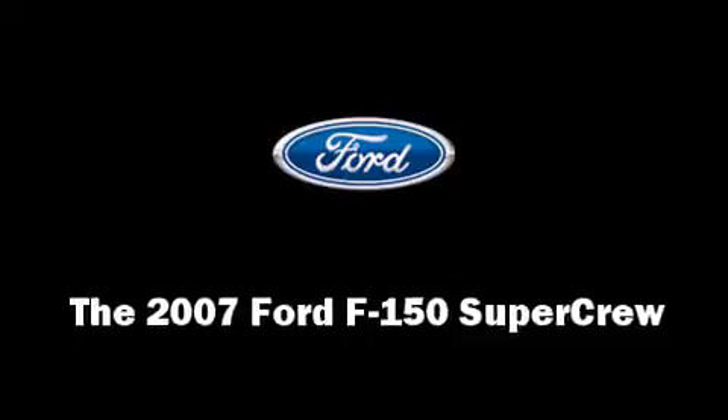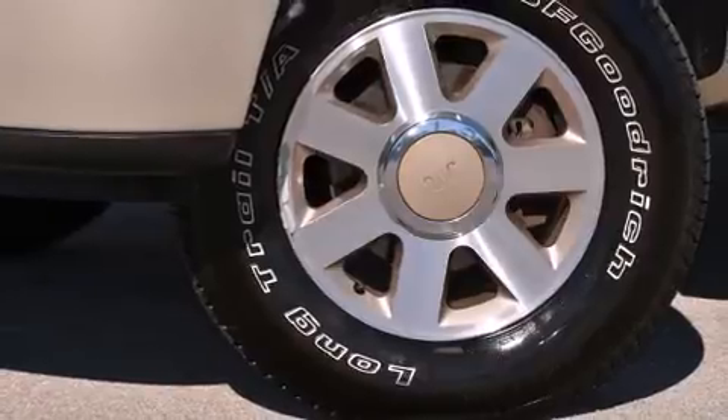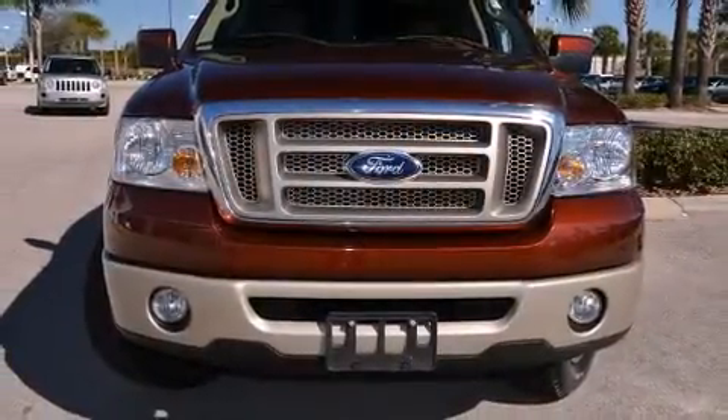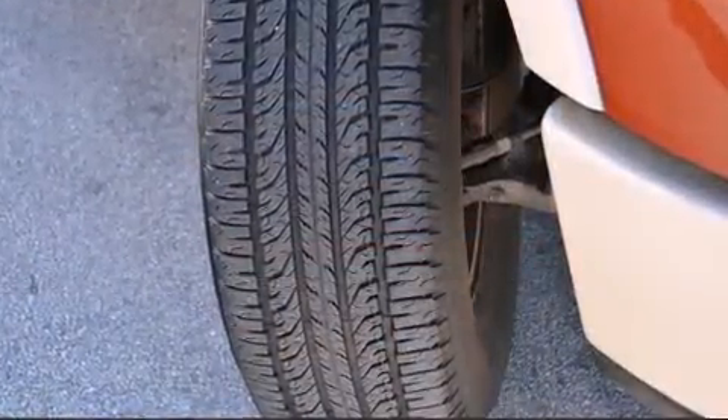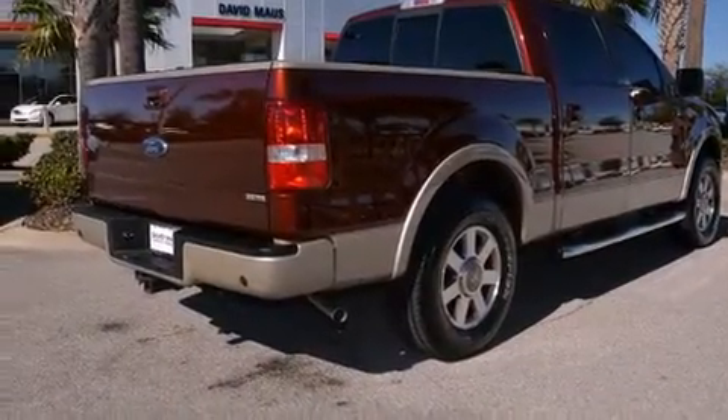Take command of the road in the 2007 Ford F-150 Super Crew. A 5.4 liter V8 engine pairs with a sophisticated four-speed automatic transmission, providing a smooth and predictable driving experience.